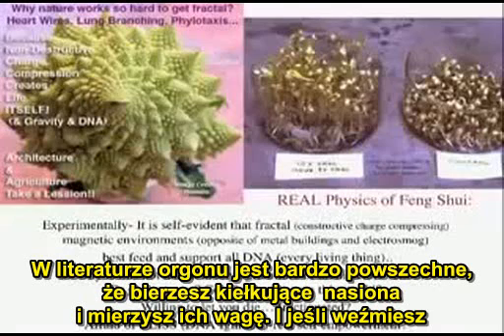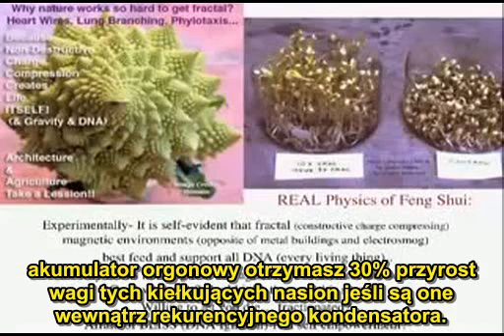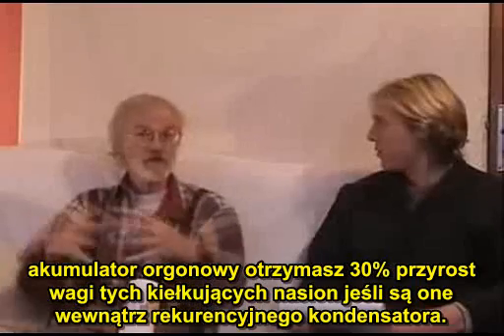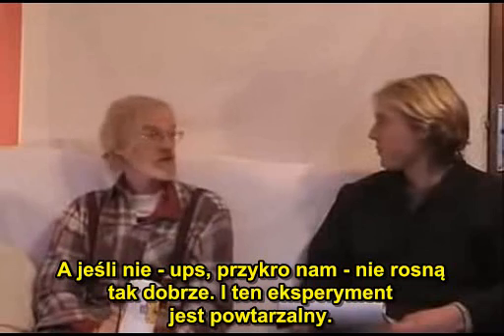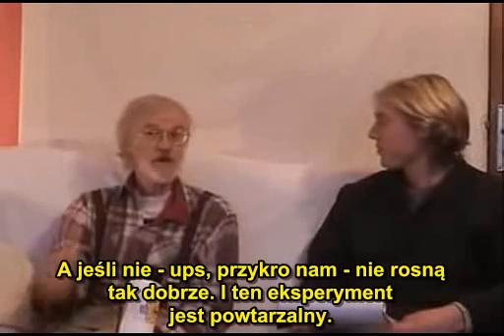In the orgone literature it's very common: you take germinating seeds and measure their weight. If you use what they call an orgone accumulator, you will have a 30% increase in the weight of those seeds just germinated if they're in a recursive capacitor. And if not, they don't grow so well. And that experiment is replicable.